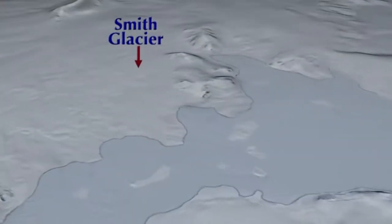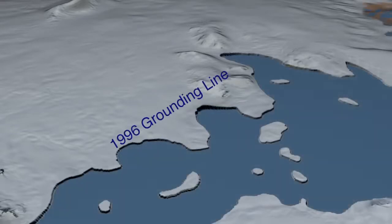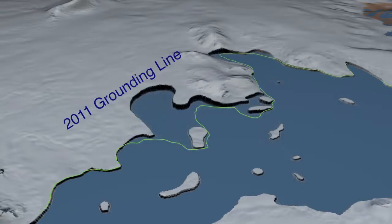The first time we could image it was in 1992, and in 2011 we looked at the data and went wow — there's been so much change in the position of this grounding line. You can't miss it.